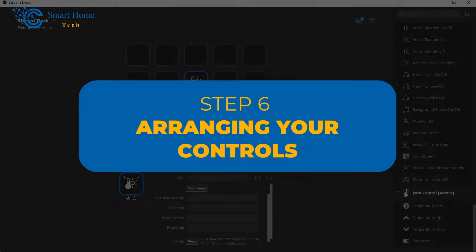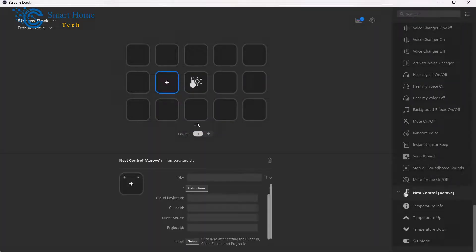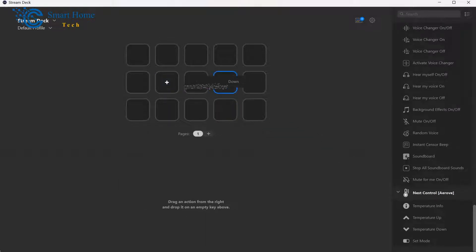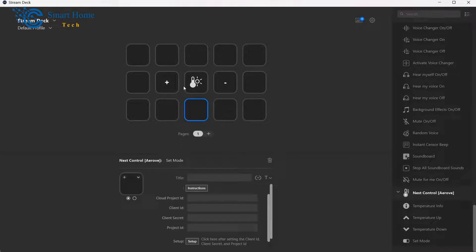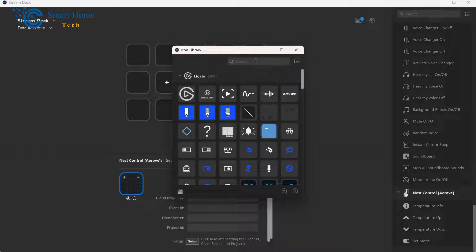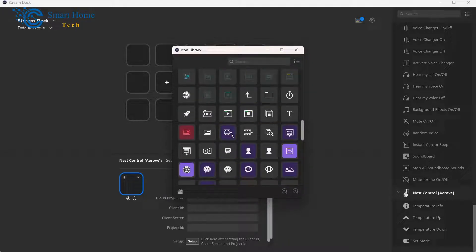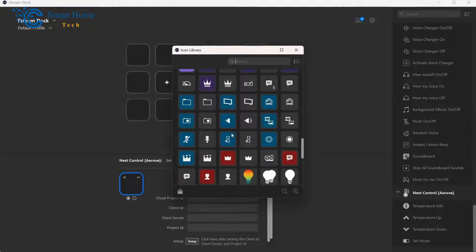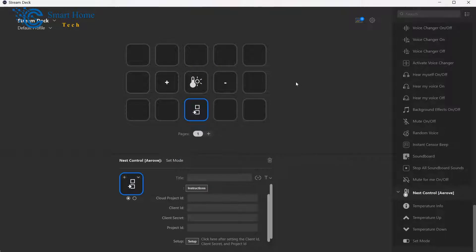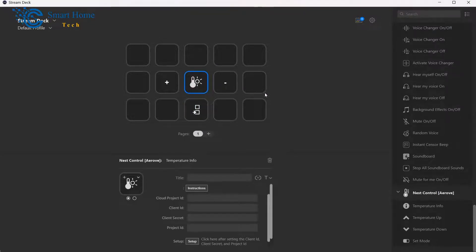Step 6: Arranging Your Controls. To ensure ease of use, let's organize your Stream Deck controls effectively. The Stream Deck software allows you to arrange buttons in a layout that makes the most sense to you. You can create folders to group related functions together — for instance, a folder for temperature controls and another for mode adjustments. By arranging your controls logically, you'll quickly find the functions you need without any confusion.